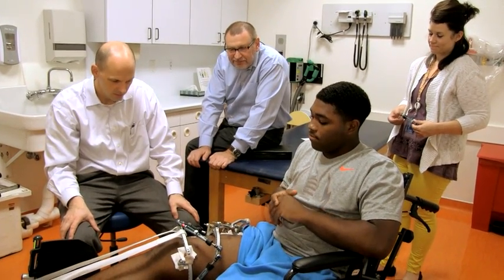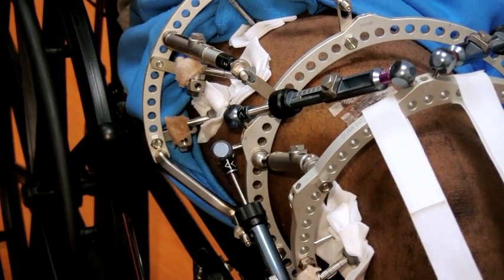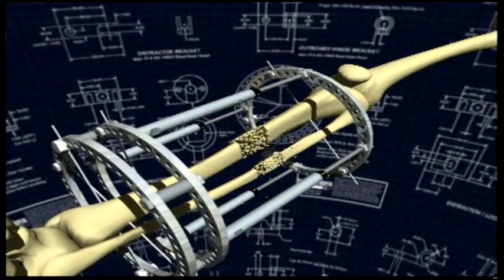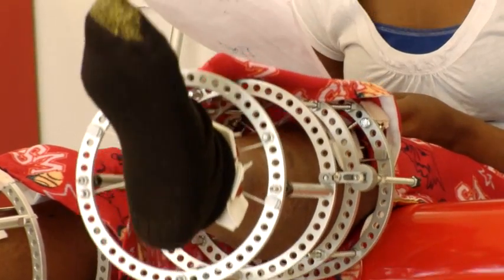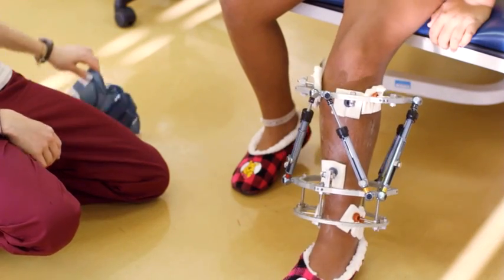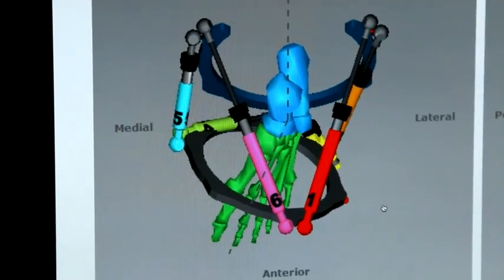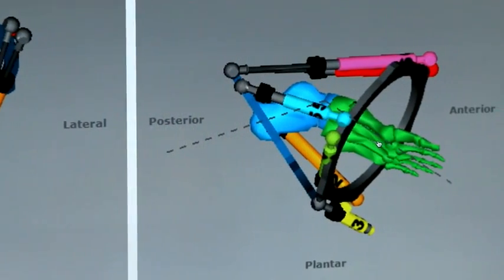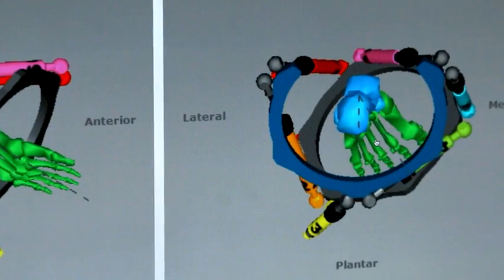In dealing with complex deformity, whether congenital, acquired, or traumatic, we have three primary tools in external fixation. The Truelock external fixator is the classic ring external fixator used for lengthening and deformity correction for many years. The Truelock Hex is an external fixator with a hexapod — six struts and an associated computer program — for complex deformity and lengthening correction, and we consider it the state of the art of external fixation.